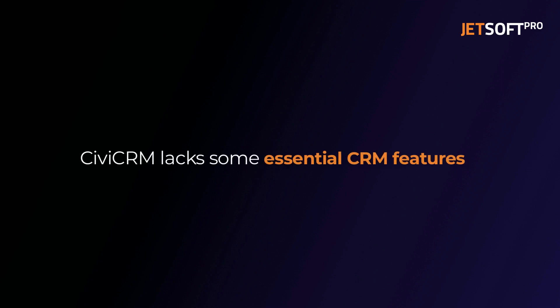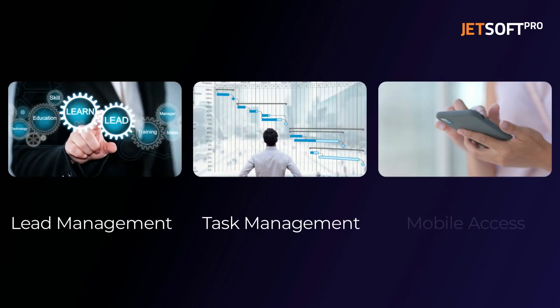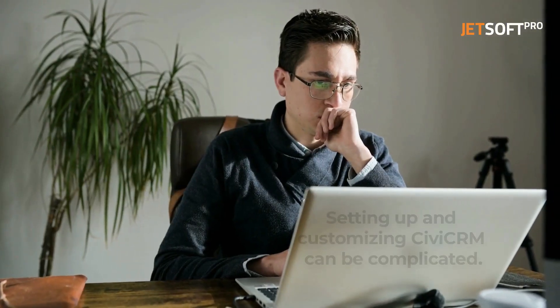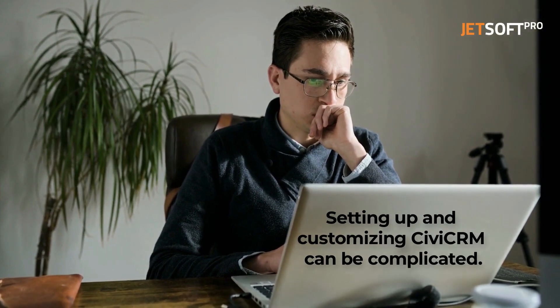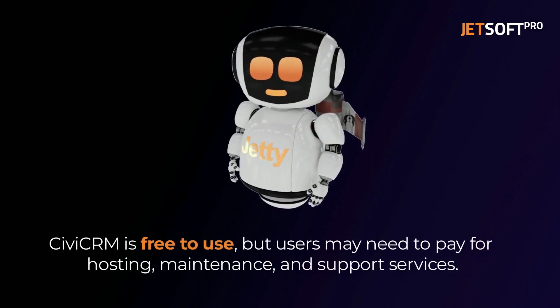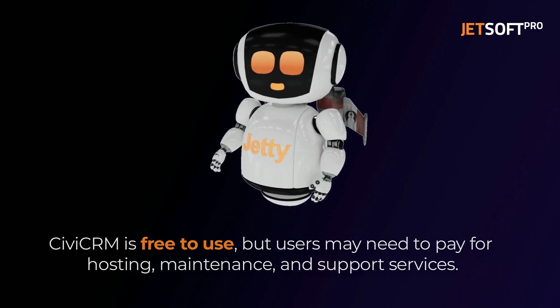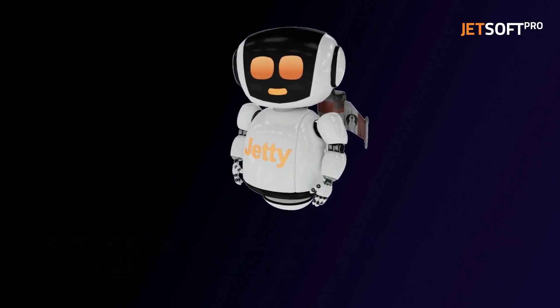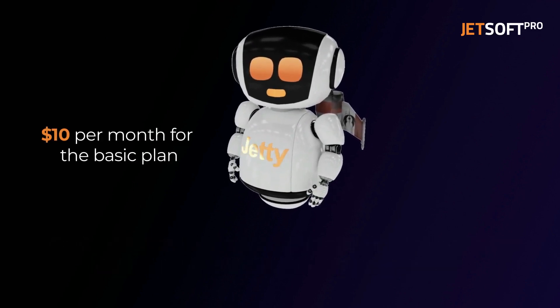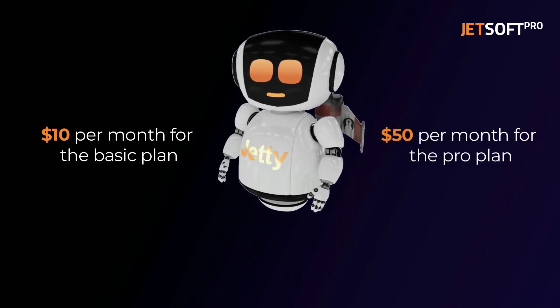However, CiviCRM lacks some essential CRM features like lead management, task management, or mobile access. In addition, setting up and customizing CiviCRM can be complicated, especially for those without technical expertise. Regarding pricing, CiviCRM is free to use, but users may need to pay for hosting, maintenance, and support services. The pricing plans start at $10 per month for the basic plan and go up to $50 per month for the pro plan, which is suitable for larger organizations.